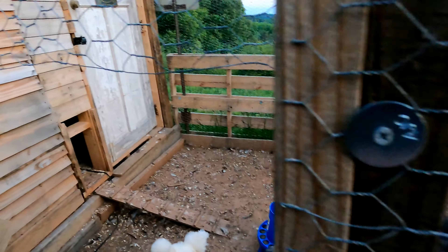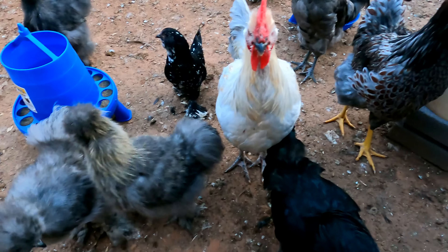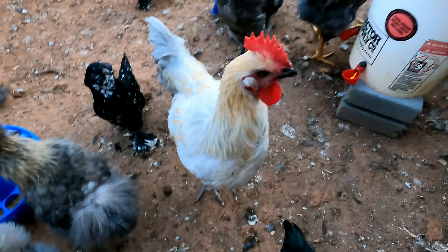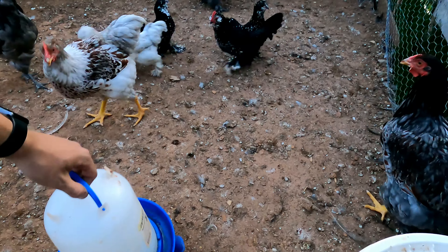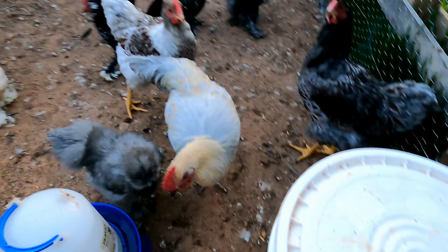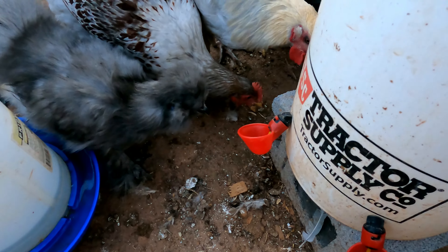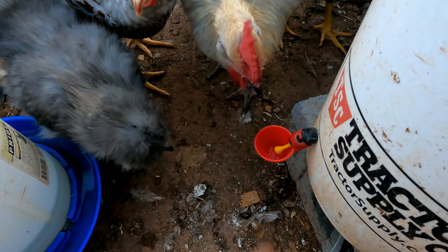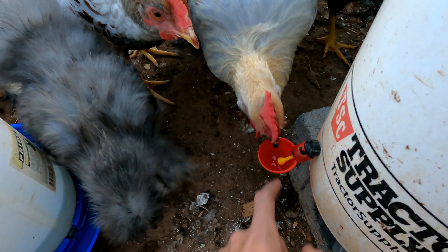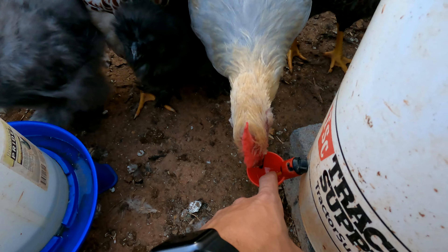Let's go in here and get some water for these little guys. How's everybody doing in here? The water's okay. Let's check this because they don't know how to use it yet. Look guys, you've got to hit this right here - hit that and the water comes out. They haven't quite figured it out yet.